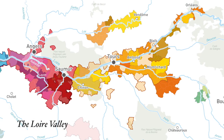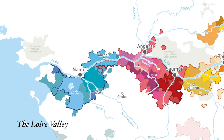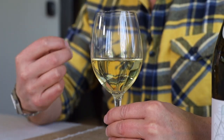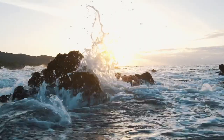Muscadet is considered part of France's Loire Valley, but because of its proximity to the Atlantic, it's a lot cooler here — a cooler, wetter climate with a shorter growing season that creates dry, crisp, high-acid wines that can be pretty tart. Muscadet is very light, almost neutral, with subtle hints of pear, apple, zesty lime, and sometimes a hint of sea salt. It's a pretty brisk, eye-opening wine with all the perfect qualities for seafood.